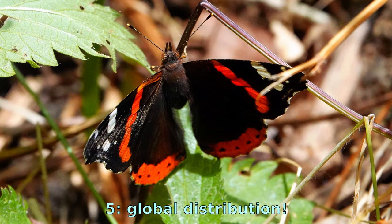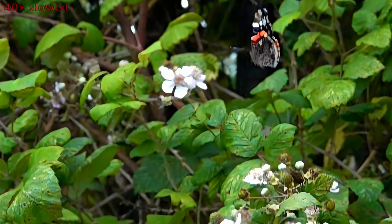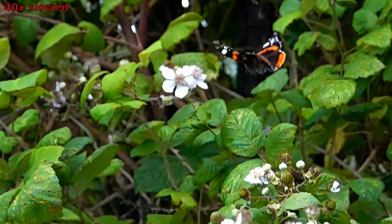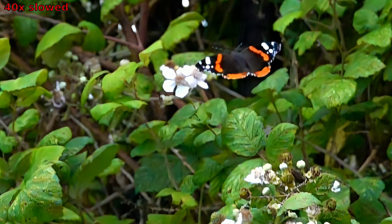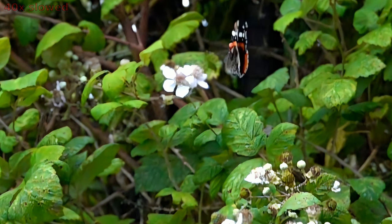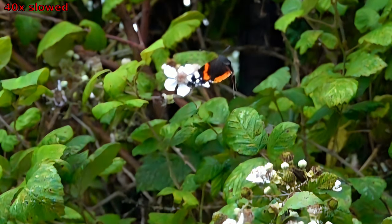As a result, this butterfly has a global distribution. Red Admirals can be found on multiple continents across the world — from North America to Europe, Asia, and even New Zealand. These beautiful butterflies have established a widespread presence, and their adaptability and wide distribution make them a beloved species among butterfly enthusiasts.